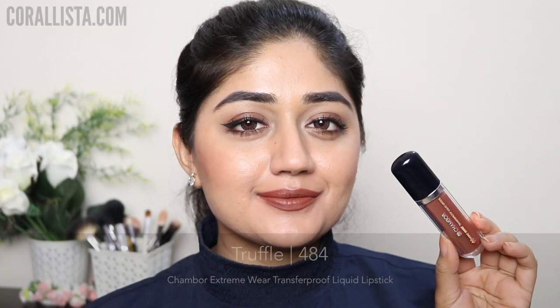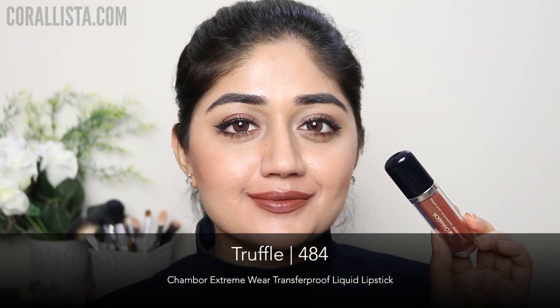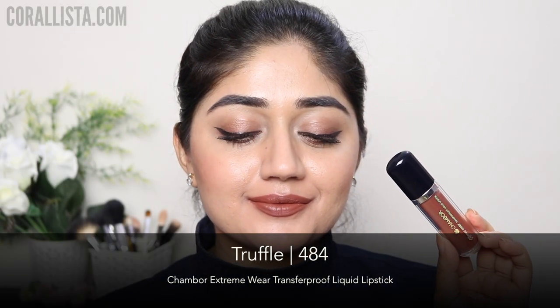Shade number 484, Truffle, is a medium brown with a slight cool undertone. It's a very trendy color at the moment — you might have seen these kind of shades trending on Instagram. It's a very rare color, though a little difficult to pull off, and this is the last shade in the range.